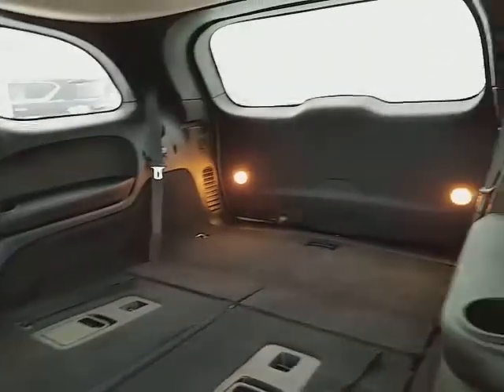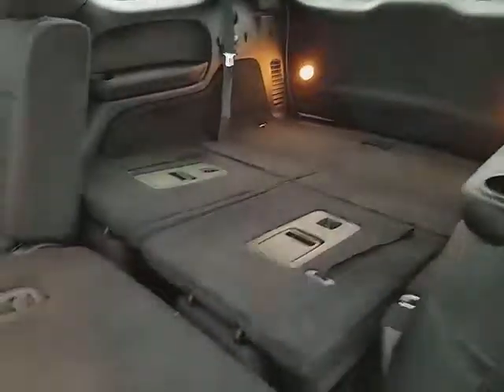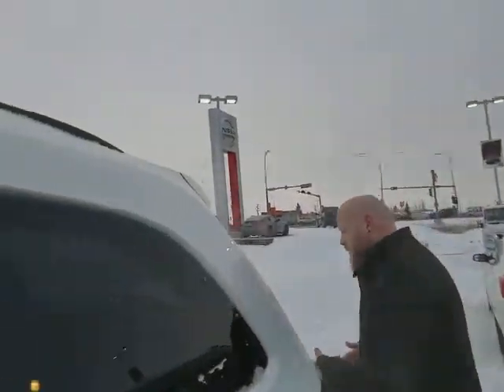You fold down the seats and you've got tons and tons of trunk space. And I don't know how old your kids are, but if you're still using baby seats, you've got the hooks on all three seats, so you get to choose where you want to put them in — works both for front and rear facing baby seats. Really great that way.